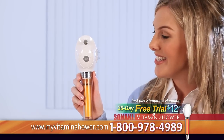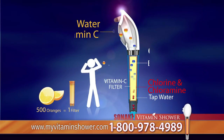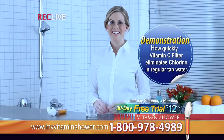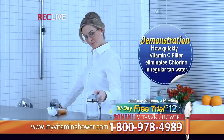Take a look at this vitamin C filter. Purified water enriched with vitamin C comes out of this vitamin C filter, eliminating 99.9% of chlorine and chloramines found in tap water. Let me demonstrate how quickly this vitamin C filter eliminates chlorine.